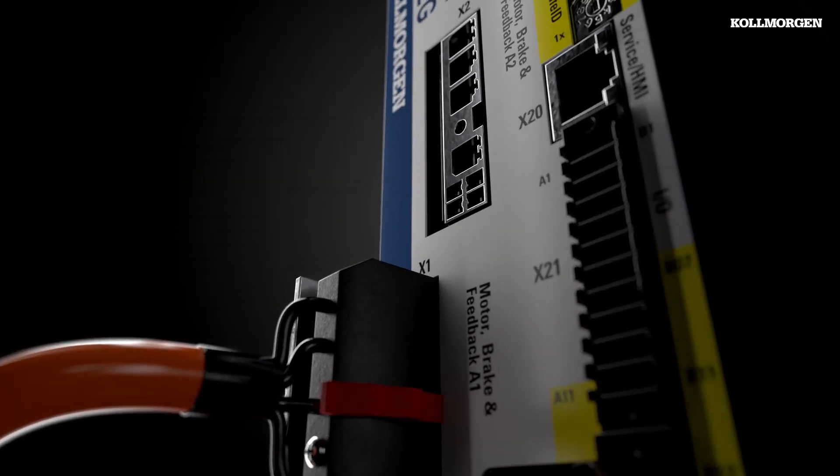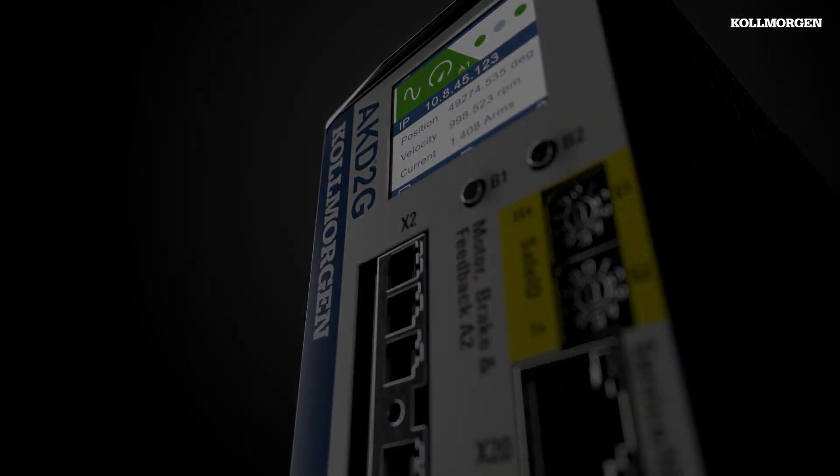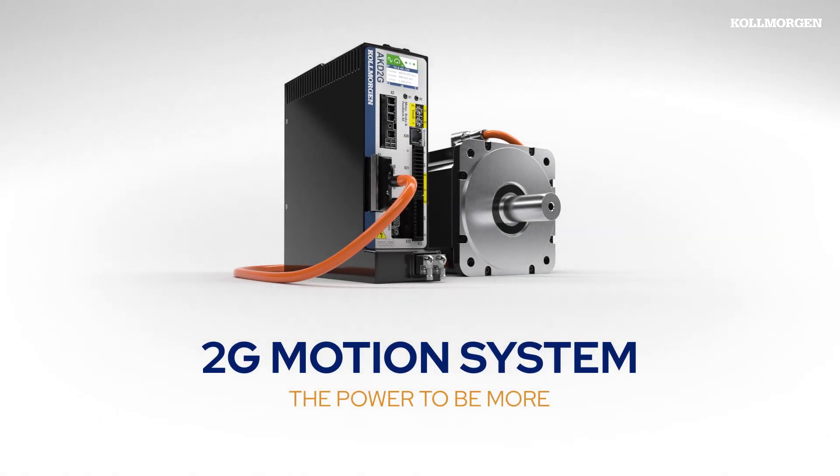The Kollmorgen 2G Motion System, giving you the power to be more.